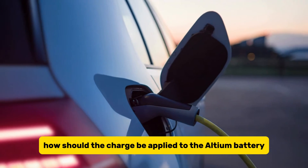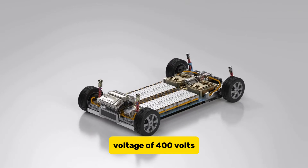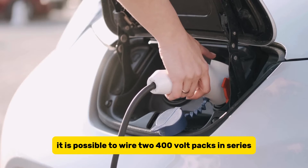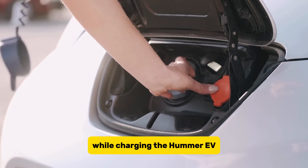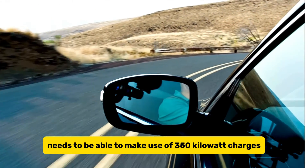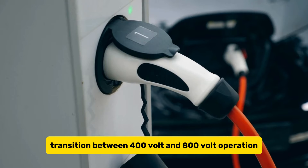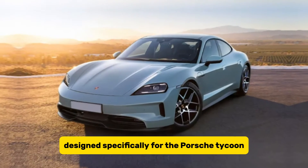Charging the Ultium battery is quick. The majority of lithium battery packs have an operating voltage of 400 volts, enabling DC fast charging at up to 250 kW. However, it is possible to wire two 400-volt packs in series to create an 800-volt system while charging the Hummer EV, allowing for even more acceleration. The vehicle can make use of 350 kW charges, which should add 100 miles to its range in just 10 minutes. According to GM, it is more cost-effective to transition between 400-volt and 800-volt operation rather than use an 800-volt system designed specifically for the Porsche Taycan.